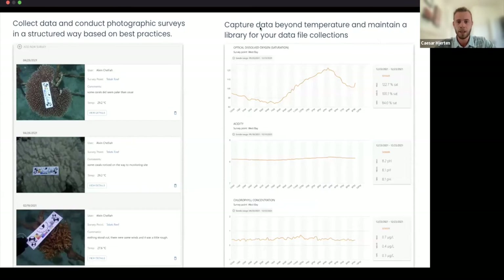You can connect your smart mooring to our dashboard and compare it with satellite data, upload your own water quality data, and perform surveys. We support a bunch of water quality parameters and sensors and are continuously adding more. We also have structured photographic surveys following best practices — you can create a grid of survey points and upload data and imagery to each point.